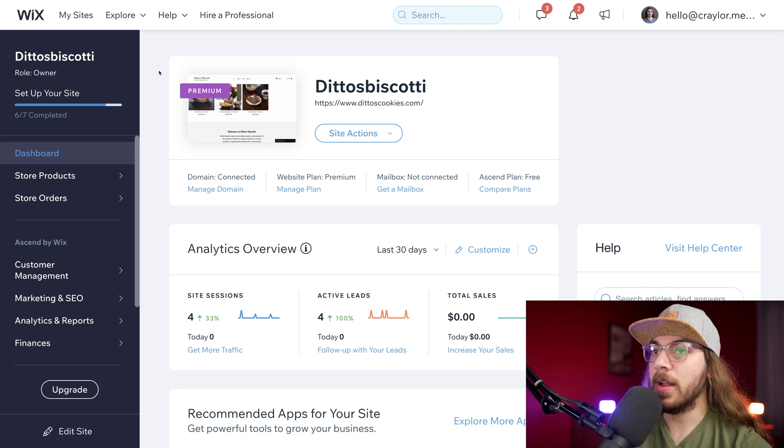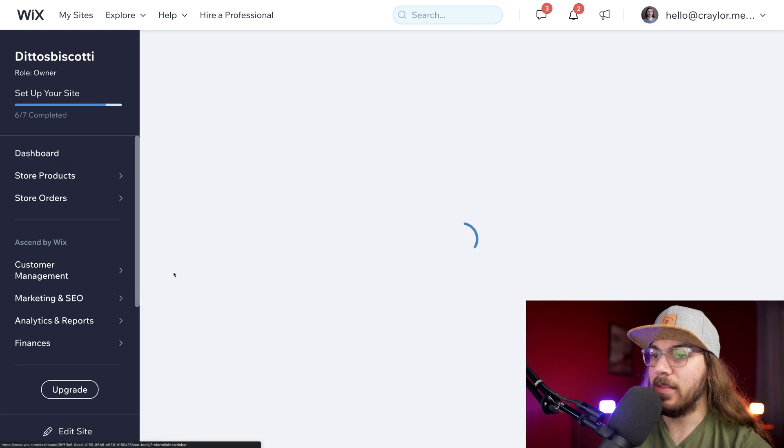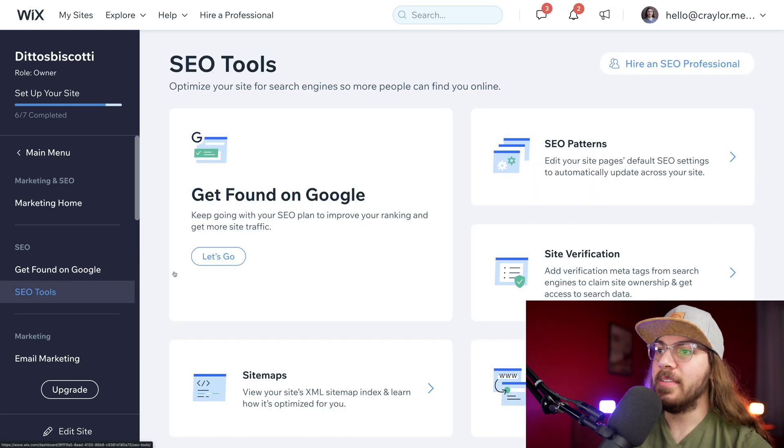Let's jump over to the Wix panel and look at how to optimize a website for Google search. I'm over in my Wix dashboard, and the first thing I'm going to do is go to the sidebar on the left-hand side, go to marketing and SEO, and click SEO tools. I haven't done any optimization on this site whatsoever. What I love about Wix is there's an SEO wizard that makes it easy to understand what we need to do. So right here where it says 'get found on Google,' I'm going to click let's go.